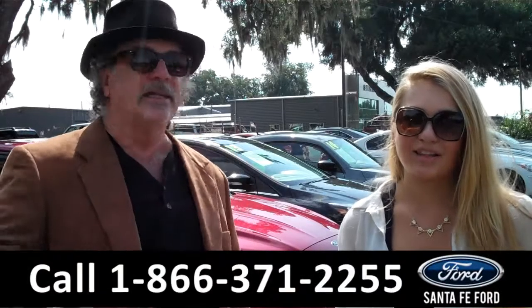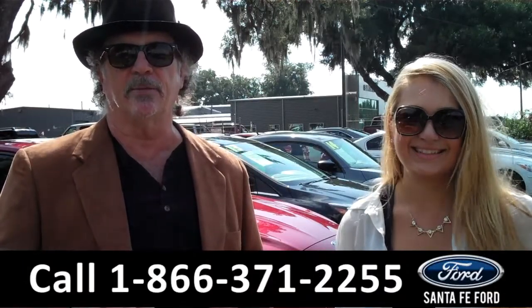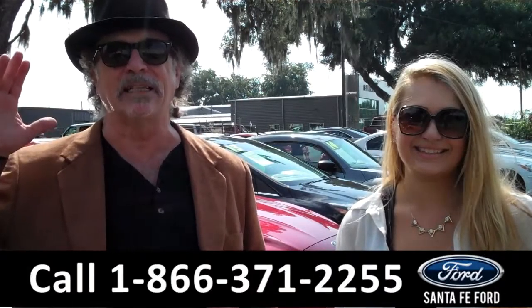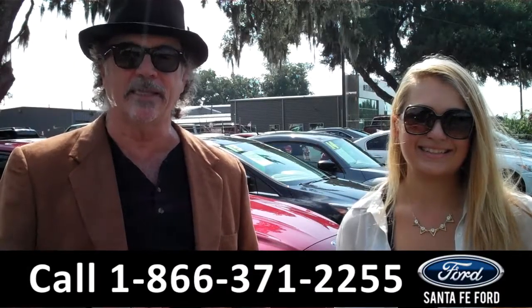Hey, this is Randy, and I'm Carly, SantaFeFord.com near Gainesville, Florida, I-75 at exit number 399. We've got a lot of great trucks in inventory right now. Stay tuned — Carly has details on one of them.